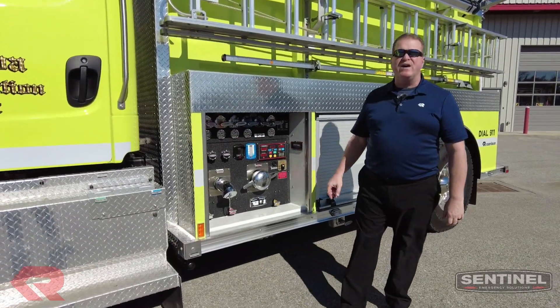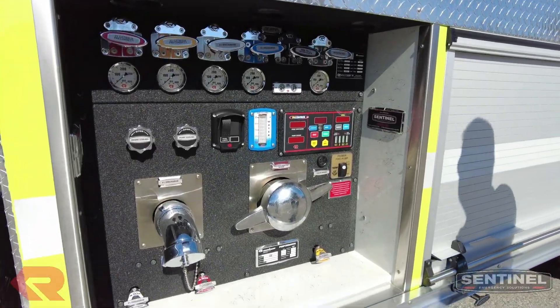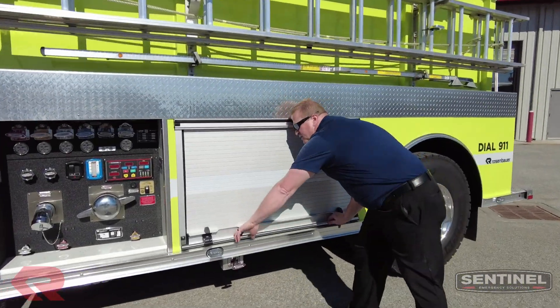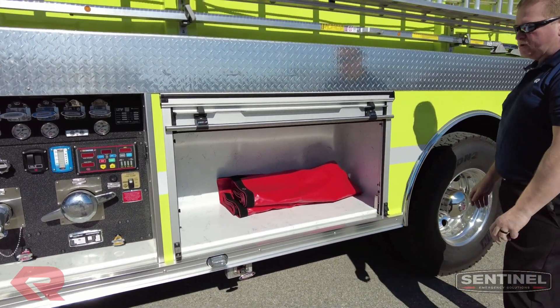On the pump, we have a 500 gallon per minute Darley pump. Basically, we have enough pump to pump off water supply to another truck if needed. As we come up to the body, you can see we have a large compartment as well for storage.